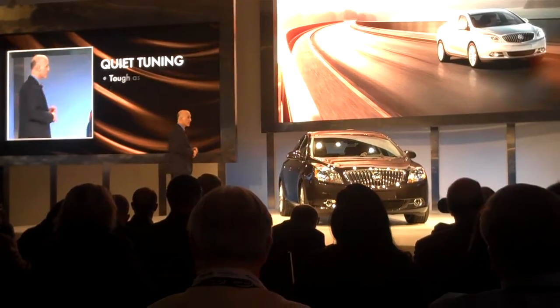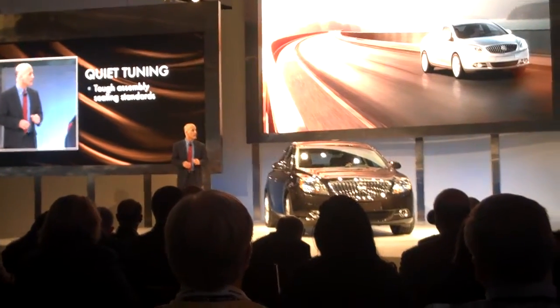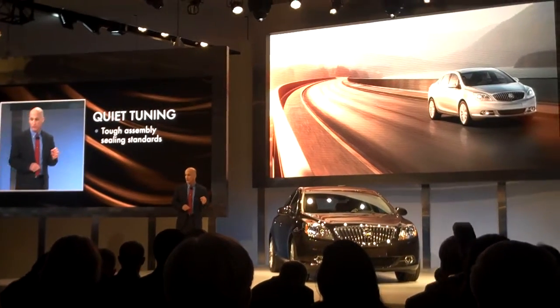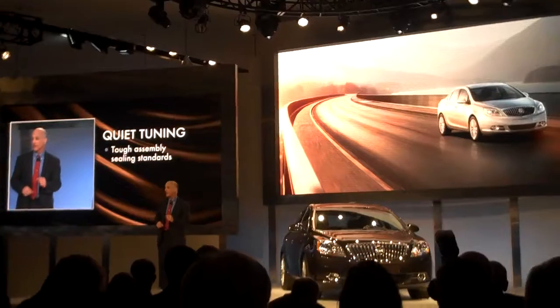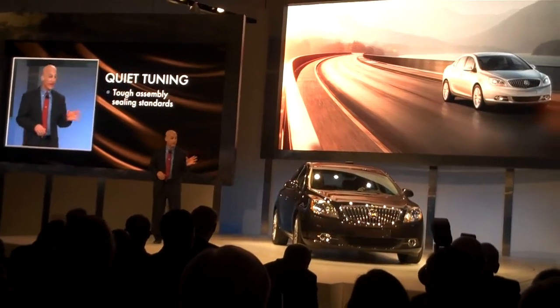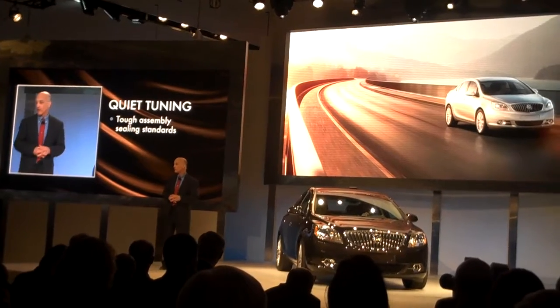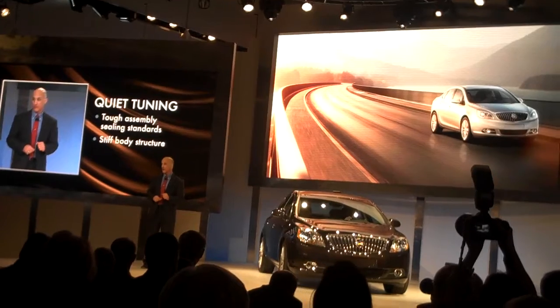Let me touch on a few examples. Starting with the manufacturing side — the tough assembly sealing standards. Every Buick we've sent to our assembly plants has the toughest body shop sealing standards in our company. On Verano itself, our assembly plant right here in southeastern Michigan will have the honor to produce the quietest car in the segment.